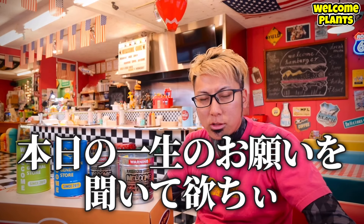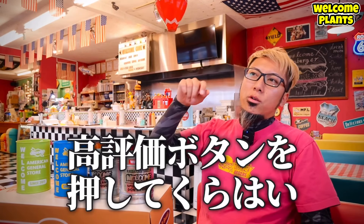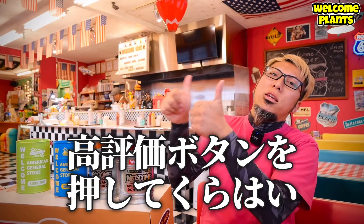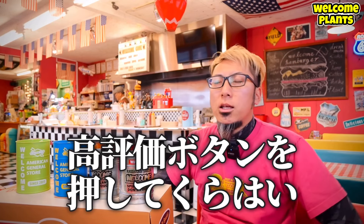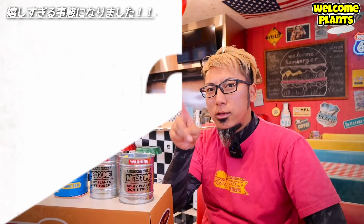Pransko! 翔平です。本題へ行く前に、皆さんに本日の一生のお願いがございます。画面下にあります高評価ボタンを押していただきたいです。押していただきましたら、嬉しいお知らせを発表したいなと思います。それでは行きます。3、2、1、ポチッ！嬉しいお知らせ。